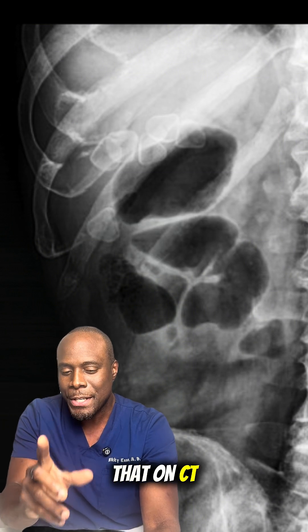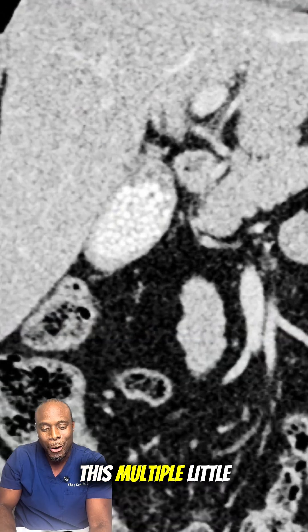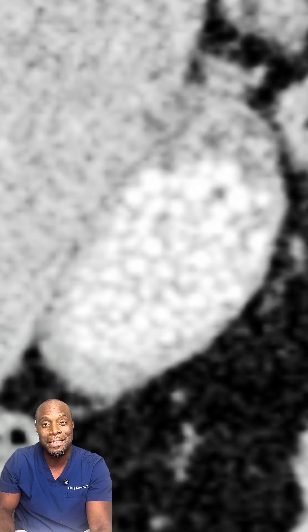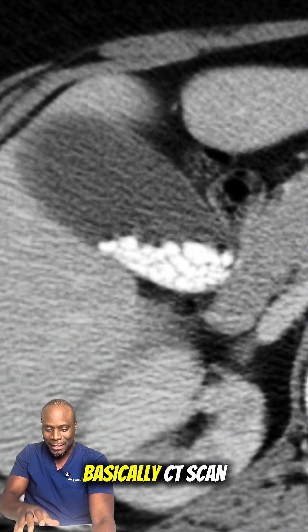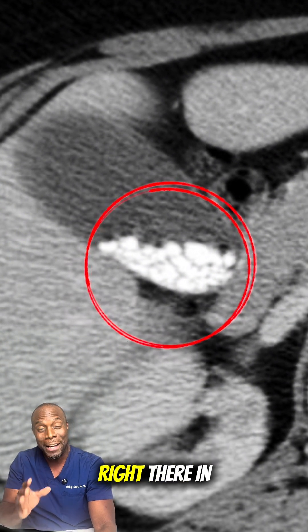Now let's take a look at that on CT scan. This is a CT scan standing up, basically the coronal view. You can see these multiple little white dots — those are calcified gallstones. Now this is an axial CT, basically CT scan lying down, and you can see those multiple white dots right there in the gallbladder.